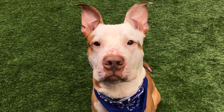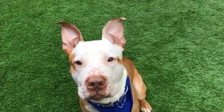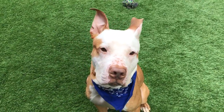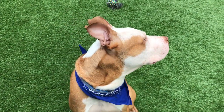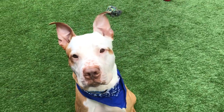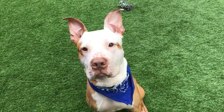This adorable guy is Denver. Denver is a two-year-old male pit mix, here with us at Manhattan's ACC. Denver is very adorable — he's got those cute bunny ears, little speckled nose, gorgeous tan and white markings. He's really, really handsome. He also has very long legs; he's very tall, so very majestic looking as well.